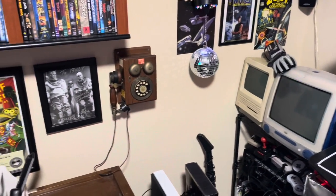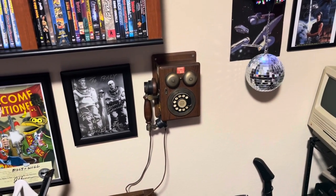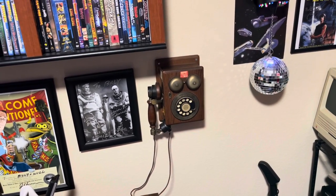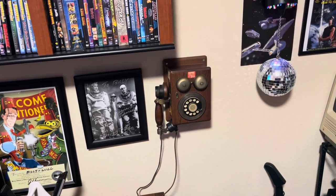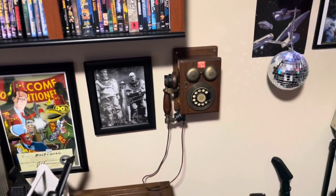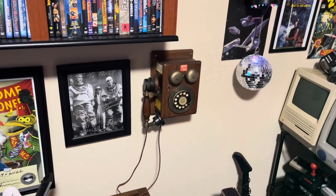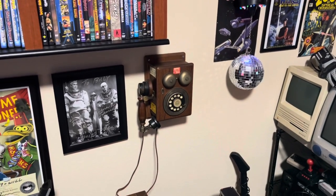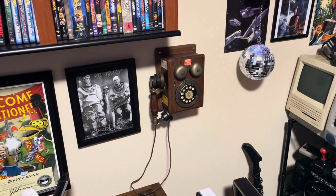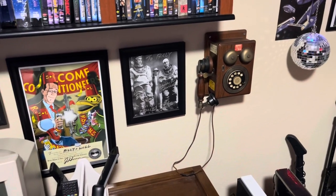There's a Power Glove, and this old phone here belonged to my late grandparents on my mom's side. They passed around end of 2020, and they asked if there was anything I'd like. I remembered this phone from visiting them when I was a kid, so they sent it to me. It's a family item I'll pass down to my kids.